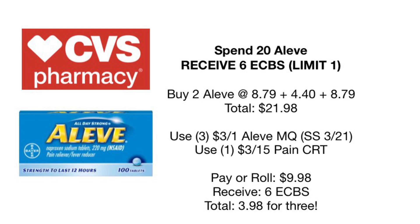Spend $20, receive $6 back, and Aleve is going to be our first deal here. This deal comes around every couple months. We're going to go ahead and pick up three Aleve — two at $8.79 and one at $4.40, because they are also buy one get one 50% off. Your total is going to be $21.98 before coupons. There are $3 coupons coming out in the Smart Source this Sunday — you'll need three inserts for those — plus a $3 off $15 pain CRT. We will end up paying a rolling $9.98 and receive $6 back in Extra Care Bucks, making it $3.98 for three of them.